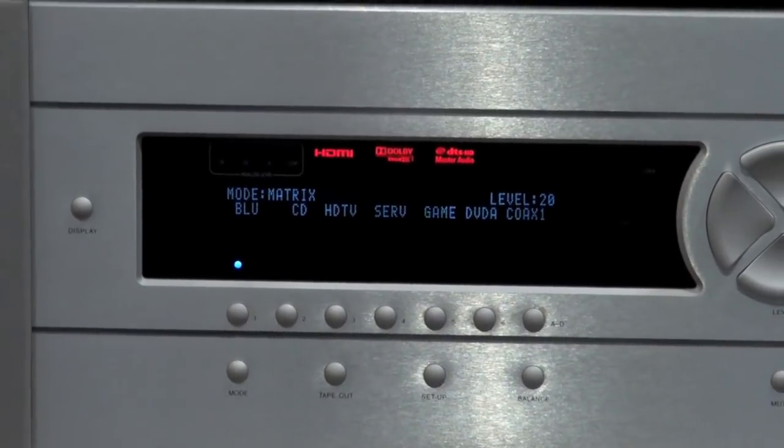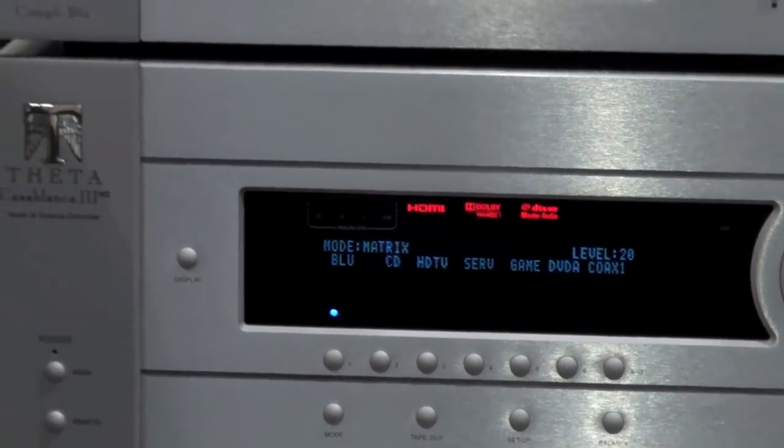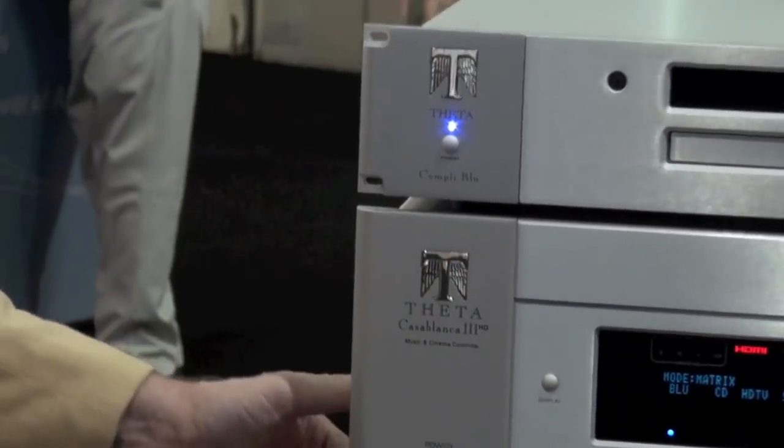The Theta Casablanca platform actually dates back to the early 1990s when the Casablanca 1 was brought out. The premise, when Theta began, was digital done right. There were people doing digital who said it sounds harsh, it sounds bright, it doesn't have the same spatial characteristics as analog audio — and we knew there was a better way.